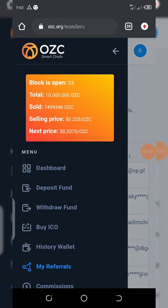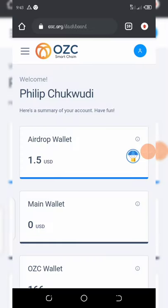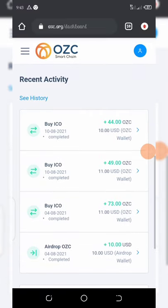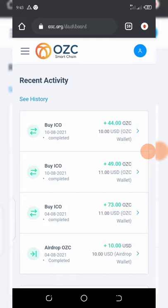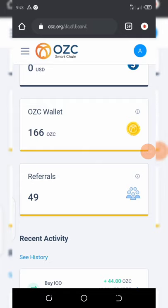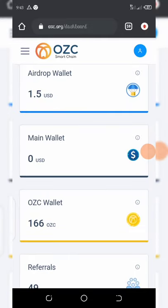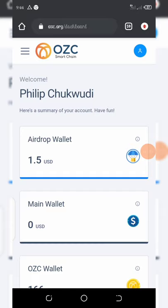Make sure you join this airdrop — it's very legit. Very soon they are going to list on PancakeSwap and you can sell your coins there if you don't want to wait. As for me, I'm leaving my coins on the dashboard. I've already purchased a lot of coins with my own money and also with money from my referrals. I have 466 OZALC coins, and I just pray this coin goes up to $300 per coin.